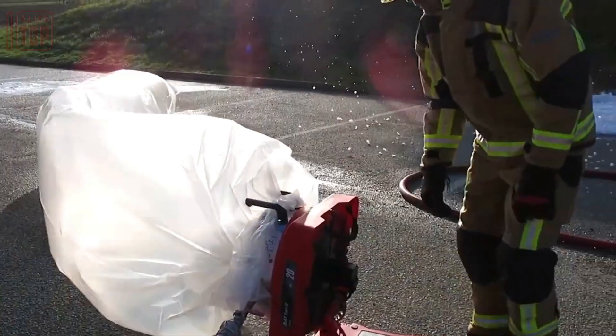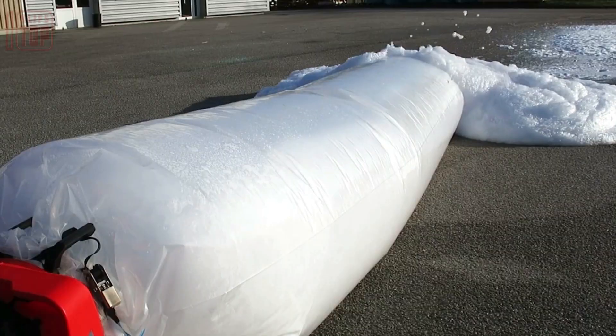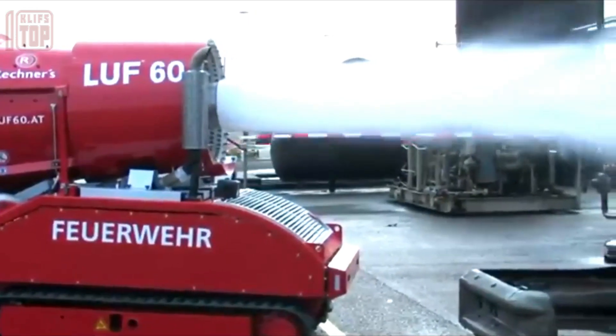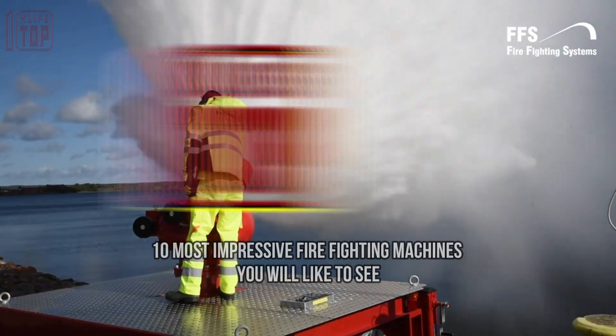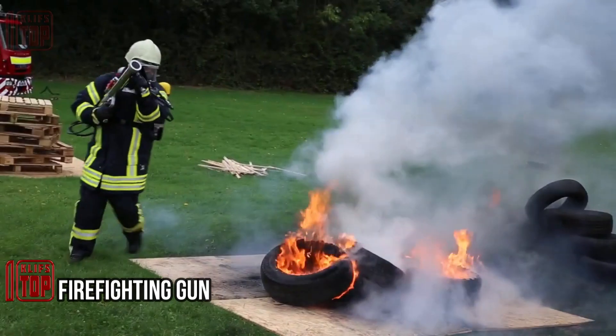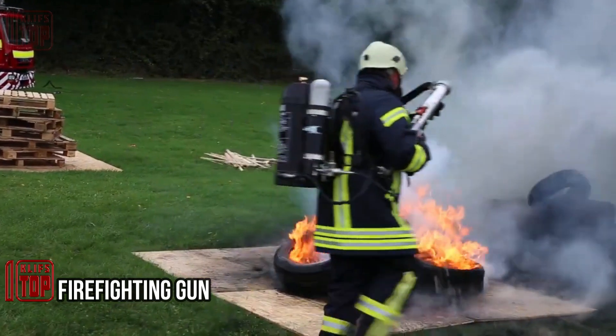Advanced firefighting equipment engineered to effectively and efficiently empower firefighters to tackle even the most challenging fire scenarios across the world. These are the 10 most impressive firefighting machines you will want to see.